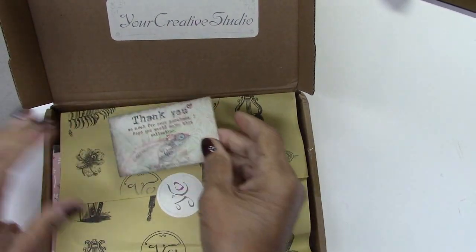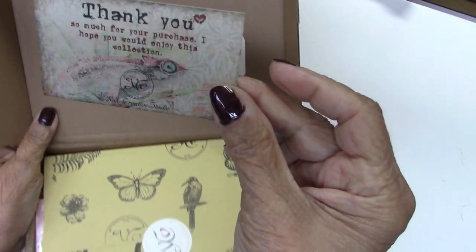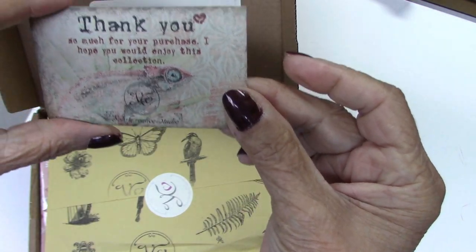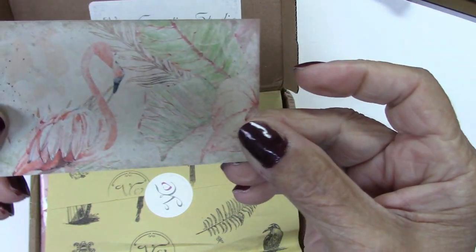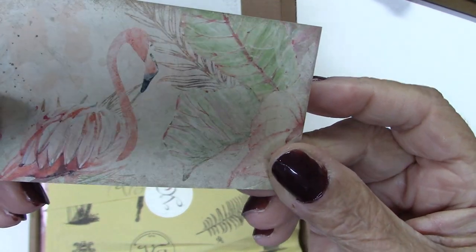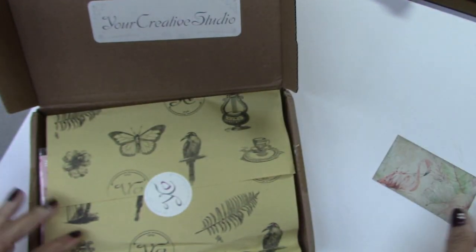This is from Your Creative Studio. It's a business card — even the business card is pretty. I'm going to save that. Look at that pink flamingo on there. It's so pretty.